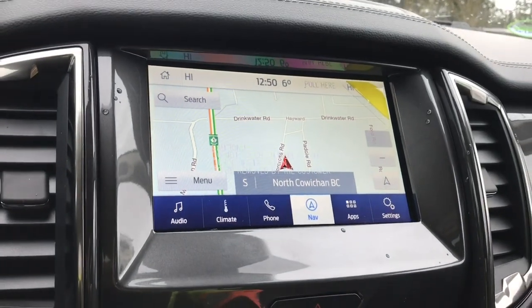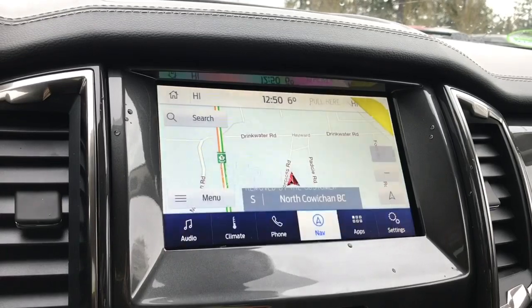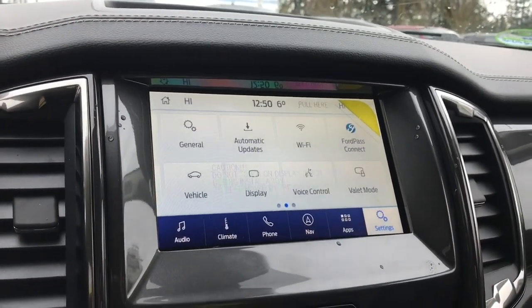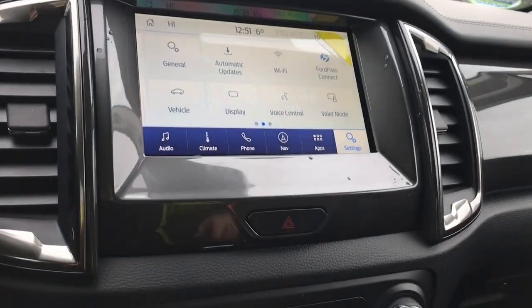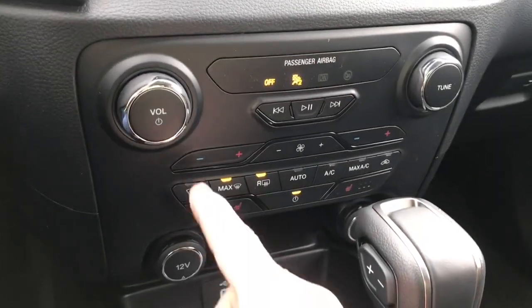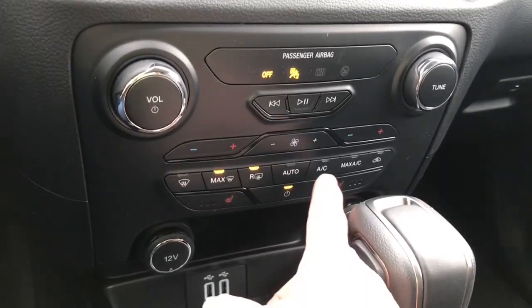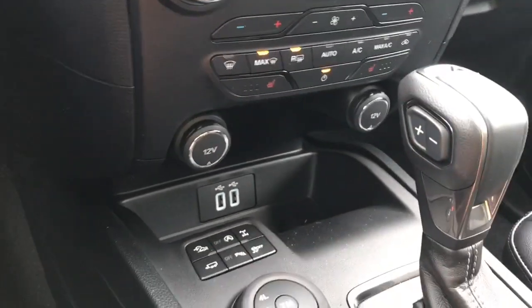When you put the vehicle in reverse, this is where you're going to see your backup camera view — we're seeing people walking through. In settings we can slide through different options such as automatic updates, Wi-Fi, FordPass Connect, and so forth. Your hazard lights are there, volume and tuner. Below is your dual climate control, as well as front and rear defrost. You've got heated seats for both driver and passenger, AC and max AC. You've also got two 12-volt and USB outlets.